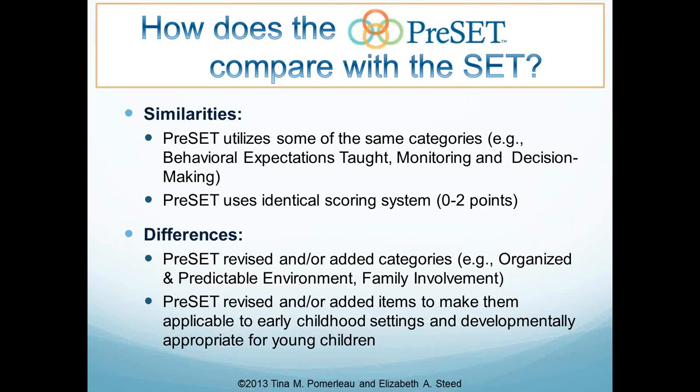There are some similarities between the PRESET and the SET. The PRESET utilizes many of the same categories as the SET, such as having behavioral expectations taught within the classrooms and a monitoring and decision-making program, as well as an organized and predictable environment, which is crucially important, and a family involvement or engagement section. These items were either revised or added to make them applicable to early childhood settings and to ensure what we were measuring was developmentally appropriate for young children.